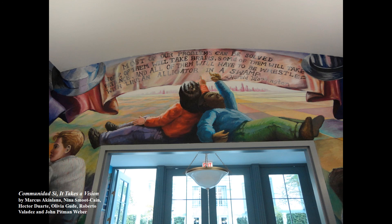We hope you have enjoyed this short virtual tour and that this glimpse of the architectural beauty of the Harold Washington Library Center will inspire you to visit us soon to see more.